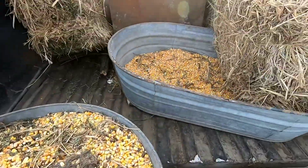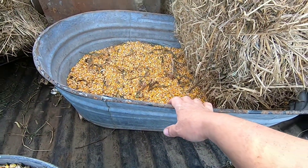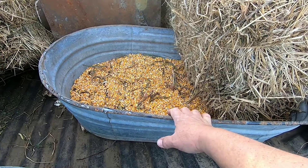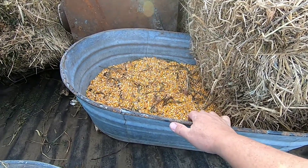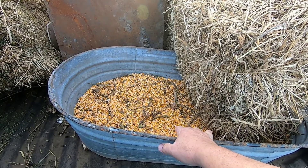I have this tub here full. Of course this tub was clear full but I've been feeding out of it for the last four or five days. That's what I got from the first spot. There's another spot up the road.